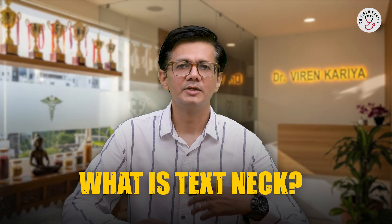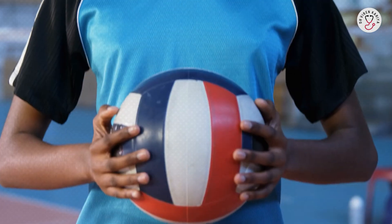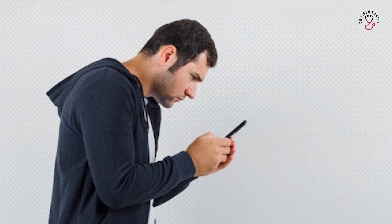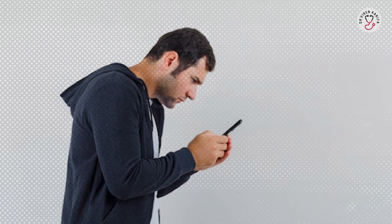First, what is text neck? Imagine your head as a bowling ball weighing about 10 to 12 pounds. When you are standing straight with good posture, your neck and spine handle that weight effortlessly. But tilt your head forward just 60 degrees — like when you are staring down at your phone — and suddenly your neck is supporting up to 60 pounds of force.